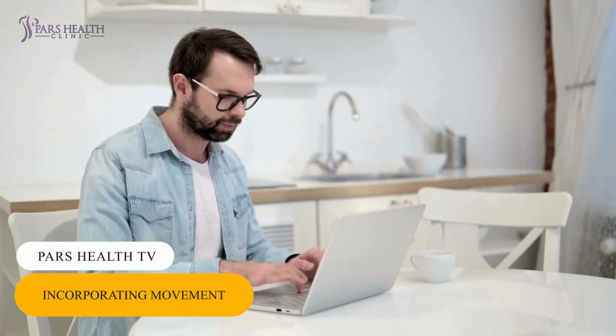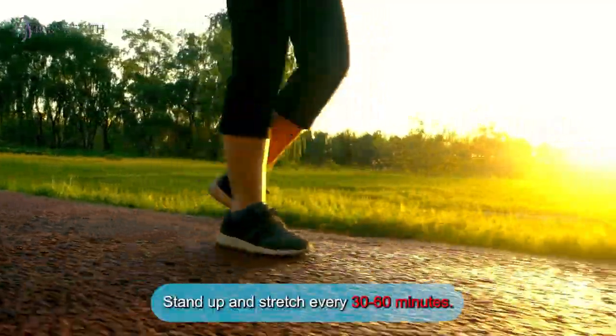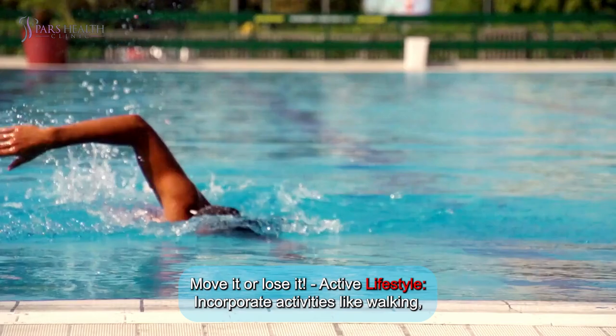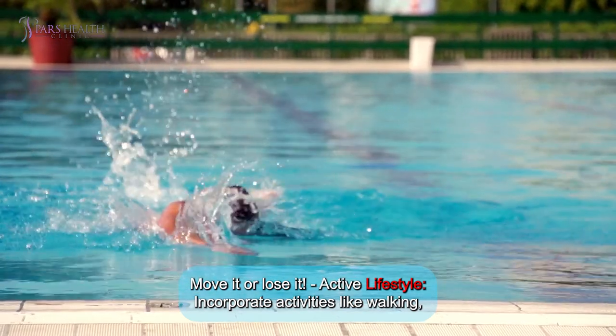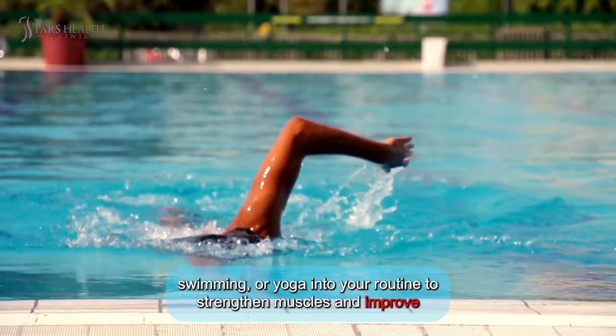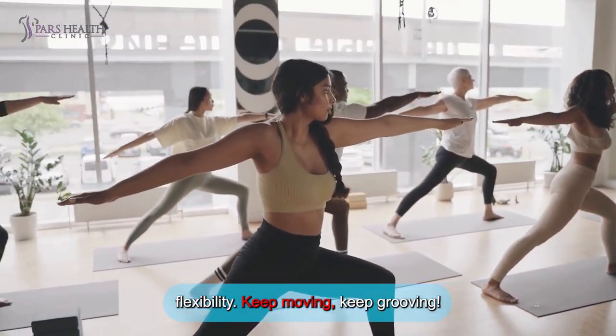Number 4: Incorporating movement. Take breaks — avoid sitting for long periods. Stand up and stretch every 30 to 60 minutes. Active lifestyle: Incorporate activities like walking, swimming, or yoga into your routine to strengthen muscles and improve flexibility. Keep moving, keep grooving.